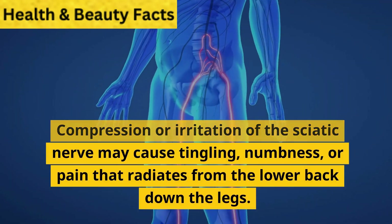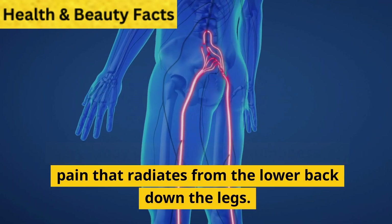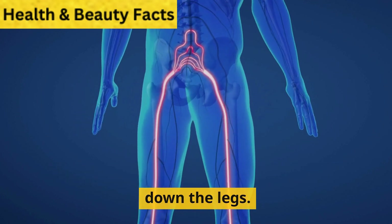4. Sciatica. Compression or irritation of the sciatic nerve may cause tingling, numbness, or pain that radiates from the lower back down the legs.